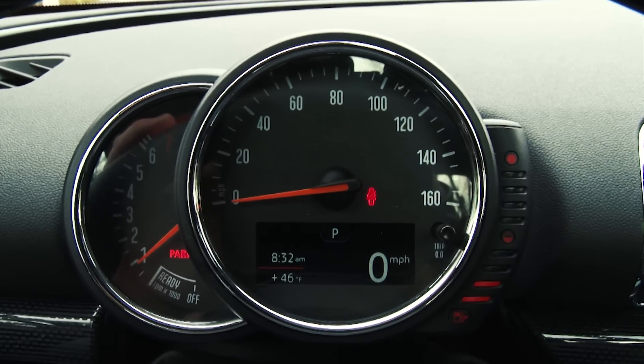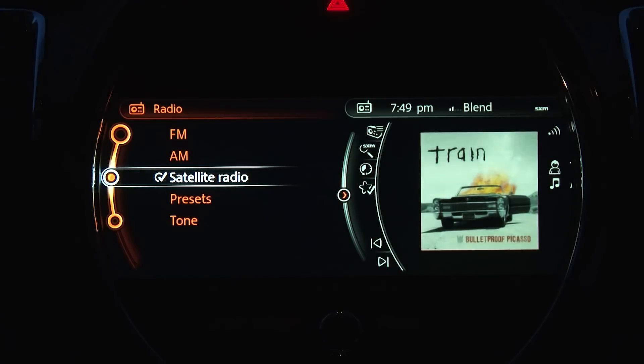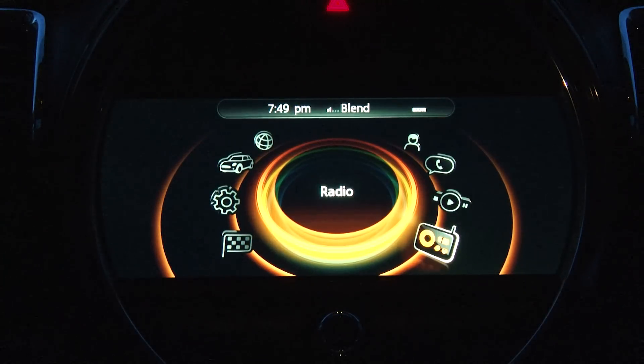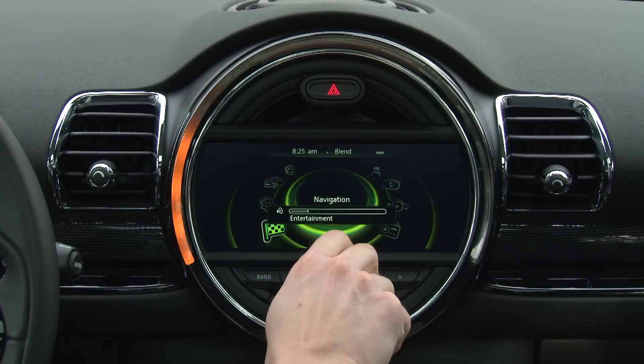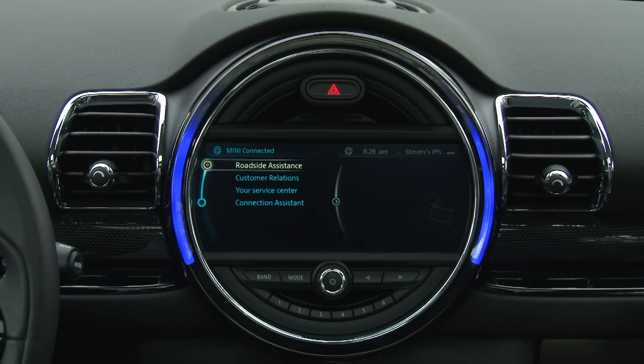Mini's recent speedometer migration from the center dial to in front of the driver is welcome, and this new infotainment system is an enjoyable mashup of BMW seriousness and Mini whimsy. It's neither the easiest nor the most modern, but it works fairly well and looks really neat with impressive lighting features.